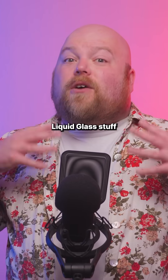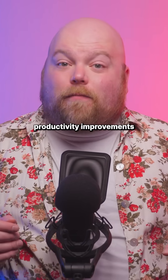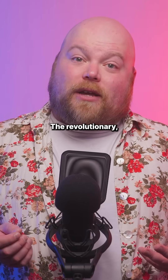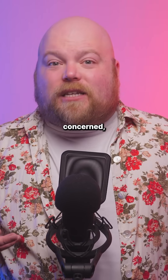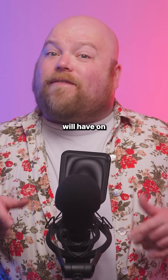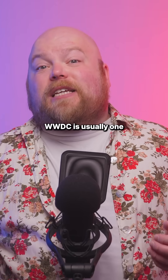While all this Liquid Glass stuff looks impressive and the productivity improvements are solid, this all feels more evolutionary than revolutionary. More pressing, as far as Apple is concerned, are the legal challenges and the impact that the ongoing tariff situation will have on hardware sales.